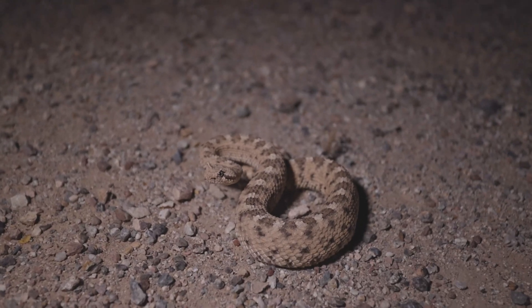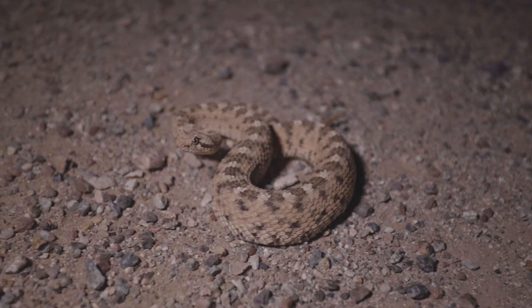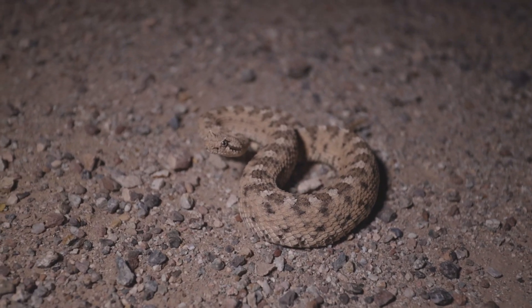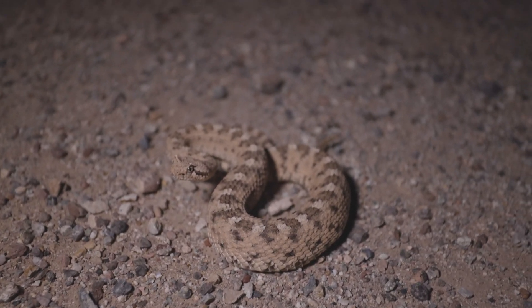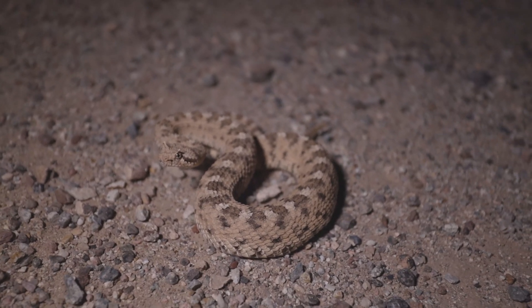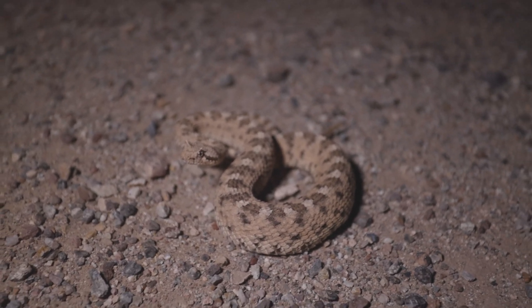This next snake is a Sonoran desert sidewinder. They're really, really cool — these guys are super fun. They move sideways, they have horns, and they're just pretty cool snakes. I'm gonna get some photos of him and let him go.